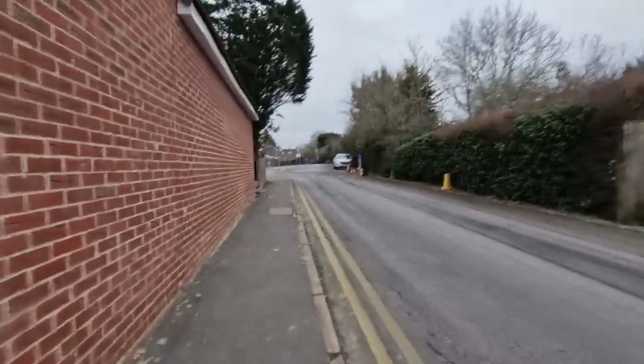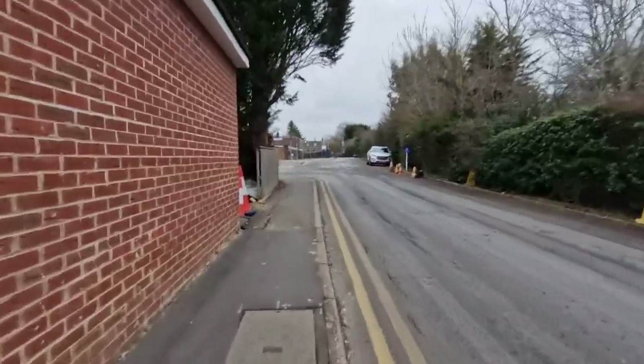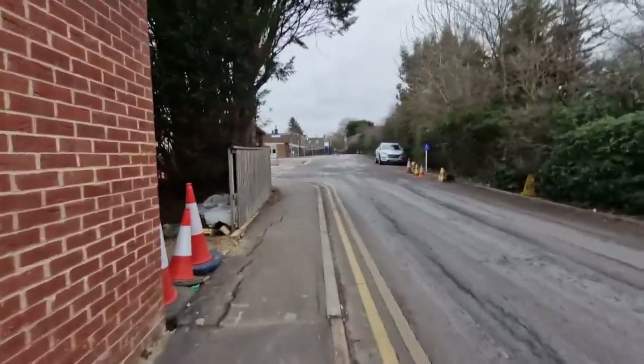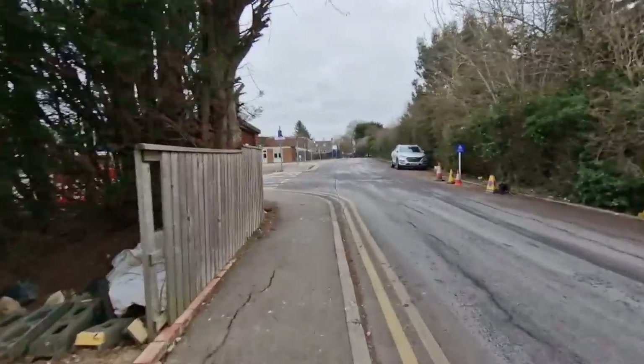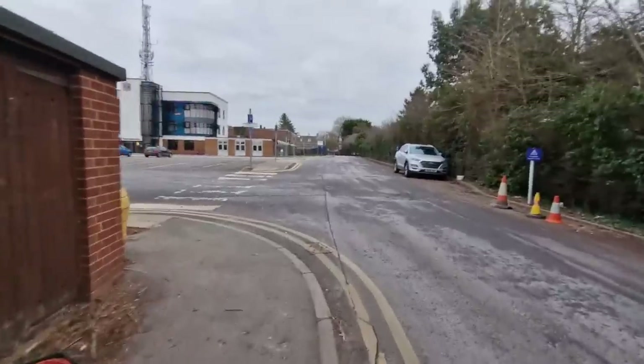The north site is very close to an airfield. I shouldn't imagine there's much to see up here on a Sunday.